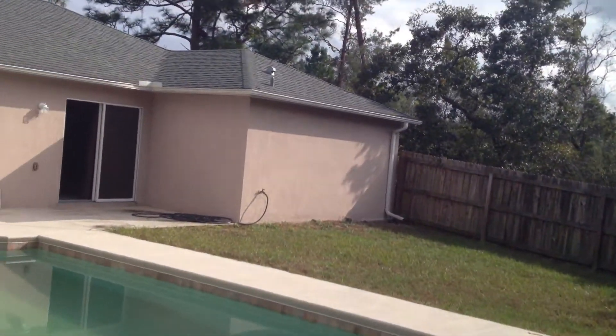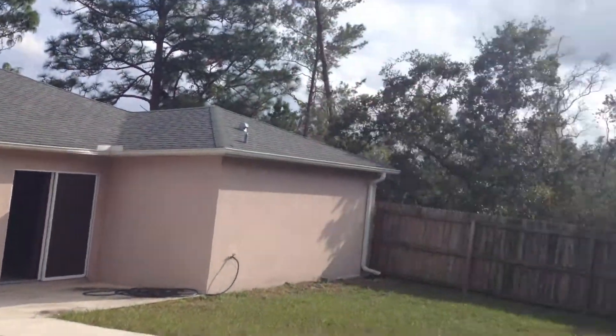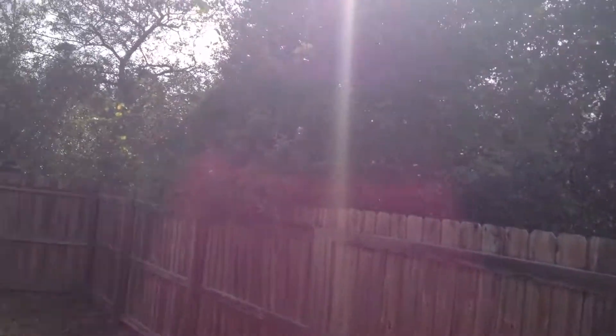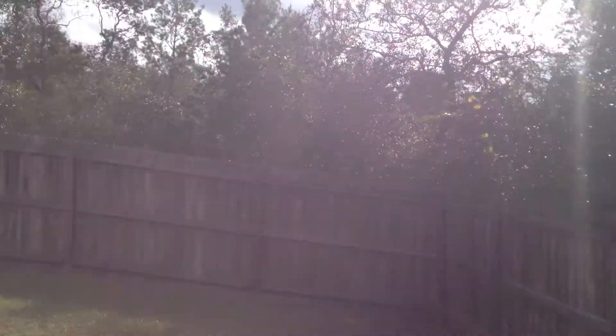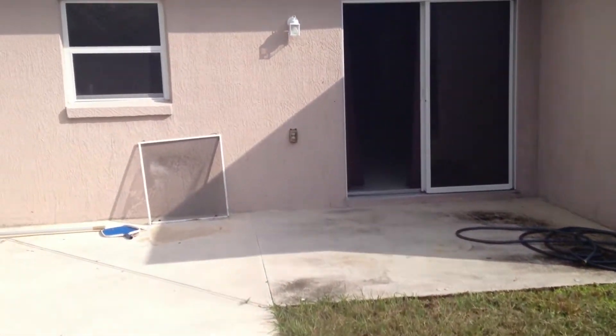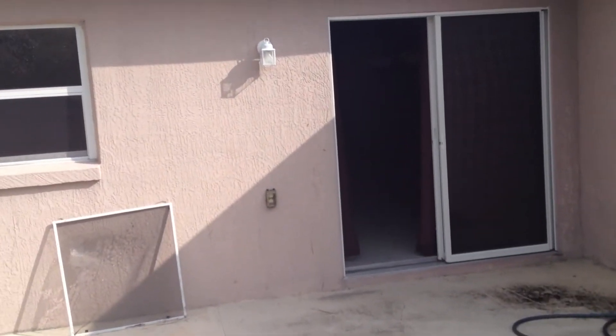I have a comp right down the street — same exact square footage, 1,747. Three-bedroom, two-bath, built in the year 2000. This home was built in 2005. That home sold for $125,000, about a month and a half ago.